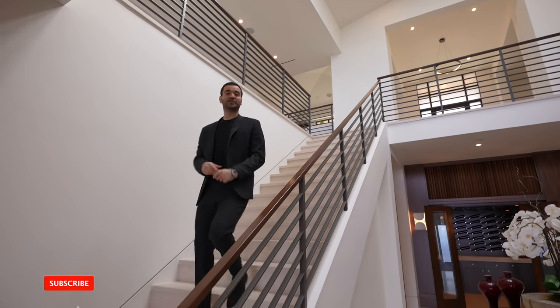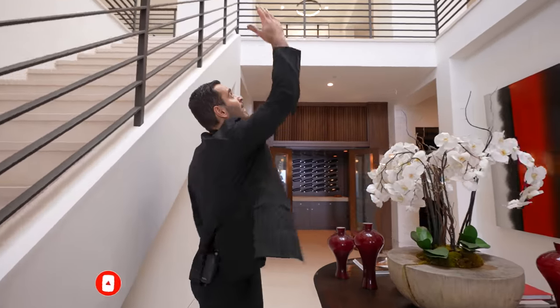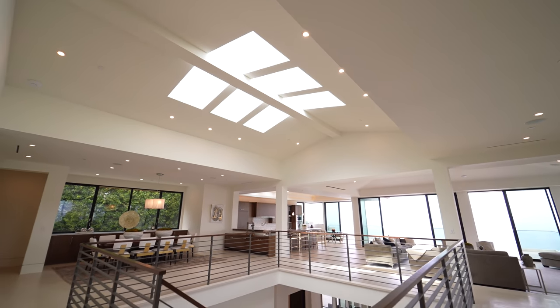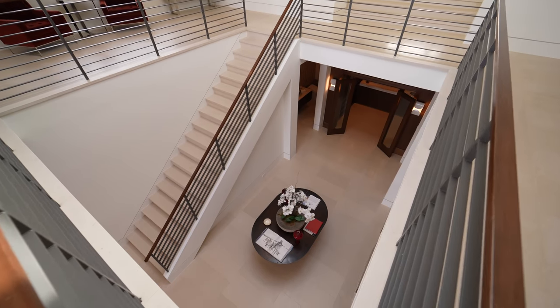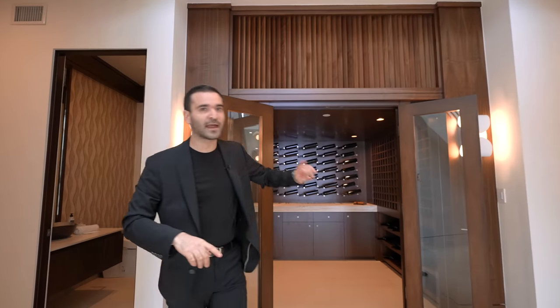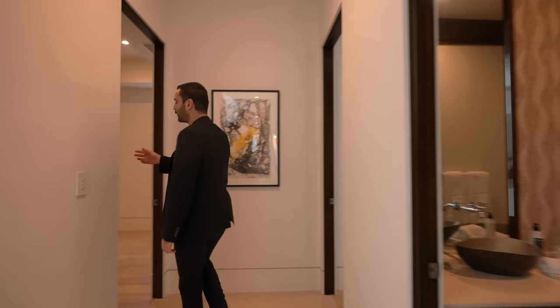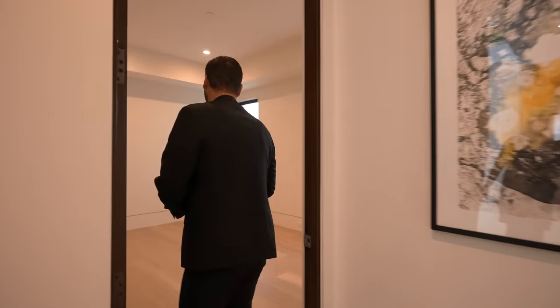Let's go check out the first floor of this home. We have the same limestone floors also here — this massive landing with the skylights from the second floor bringing a ton of natural light to this level. Right here we have three guest suites, a wine cellar, and a movie theater. But first, we're going to take this hallway, and this first door right here opens up to the first guest suite.